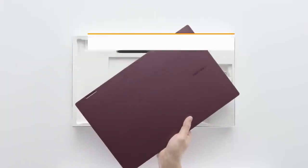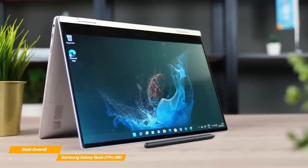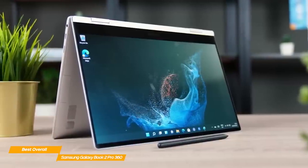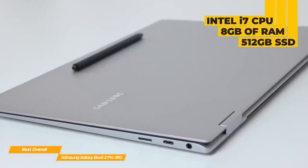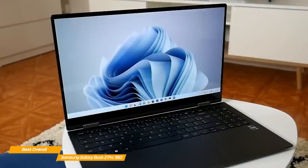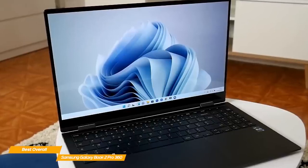Next, the Samsung Galaxy Book 2 Pro 360, which is my pick for the best 2-in-1 laptop overall. It features tons of high-end specs and a huge 15-inch screen at a great price. Samsung's Galaxy Book 2 has excellent performance with an Intel Core i7 CPU, 8GB of RAM, and a 512GB SSD. Its performance with everyday tasks is flawless, and it also performs incredibly well when pushed to the limit with photo or video editing.